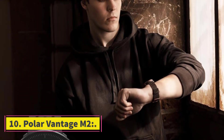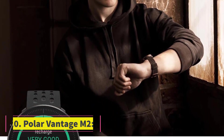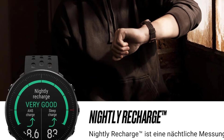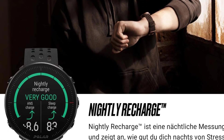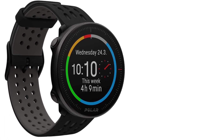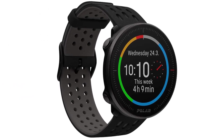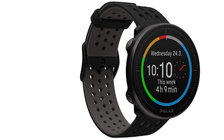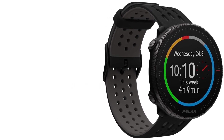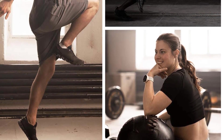Number 10: Polar Vantage M2. It is the best smartwatch because of its unique features. It provides accurate heart rate readings. It has a beautiful design and GPS tracker. It has a battery life of about 7 days in normal mode, but while using GPS and training mode it lasts up to 30 hours. It also has a power saving mode which provides the ability to use it for 100 hours in GPS or training mode.